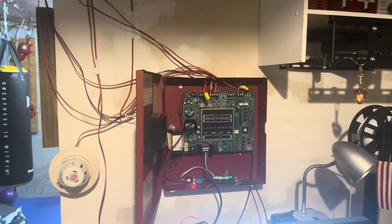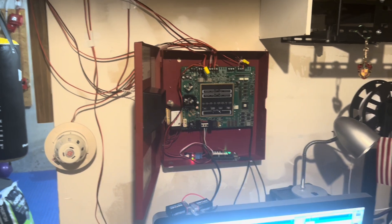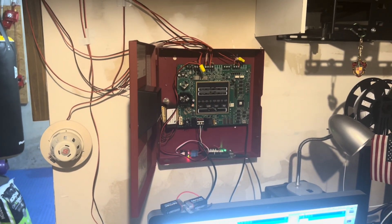Alright ladies and gentlemen, that's it for System Test 42.0. Thank you for watching and I'll see you again in the next video.